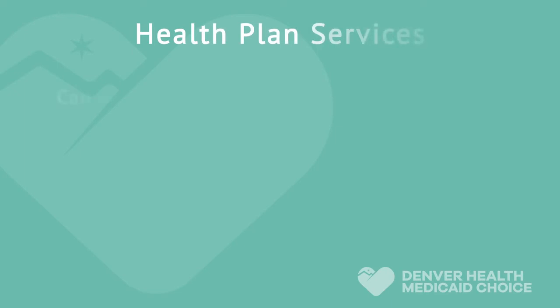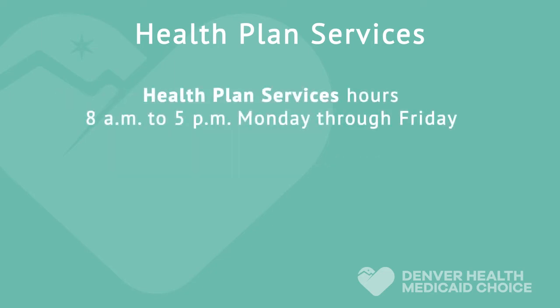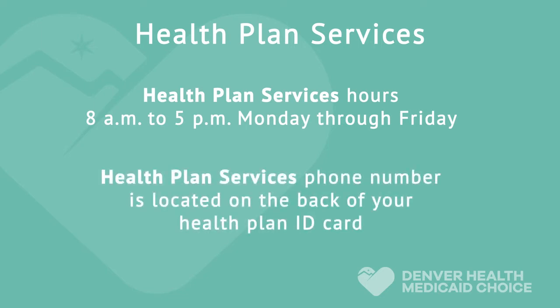If you have questions about your health care benefits or need help understanding how to get care, our Member Services Department is here to help. Member Services can help with benefit questions, eligibility questions or issues. The Member Services hours of operation are 8 a.m. to 5 p.m., Monday through Friday. Our Member Services phone number is located on the back of your Health Plan ID card.